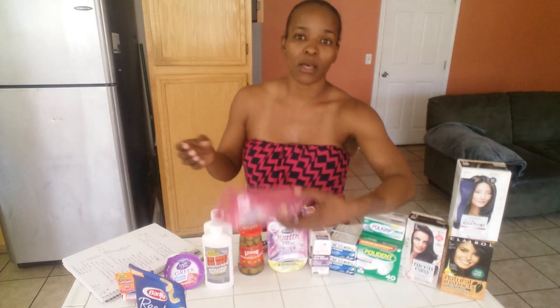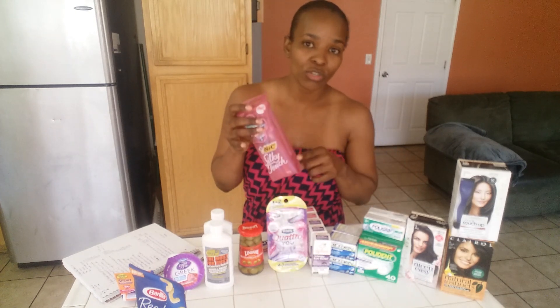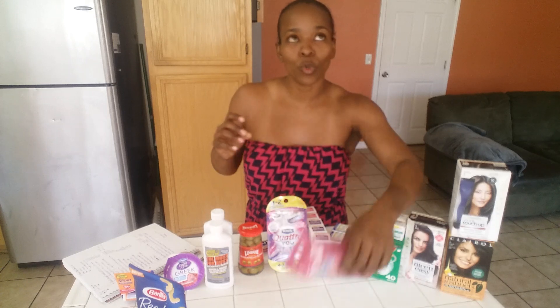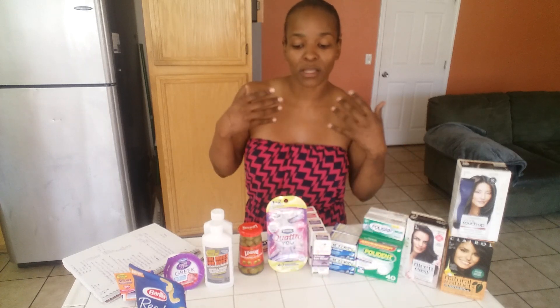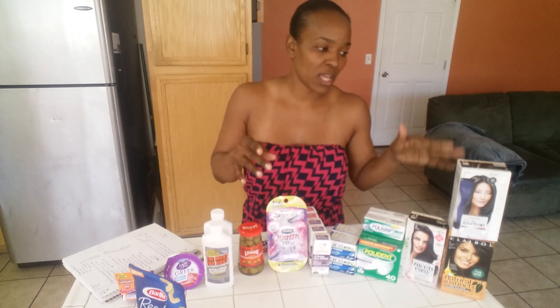On coupons.com there is a $3 coupon for the big razors — these are $2.97, so you'll get back $2.97, making it free. I'm not sure if the printable version is still available, but I went through the coupons.com app because I have these items in there as well.